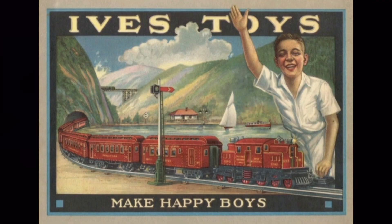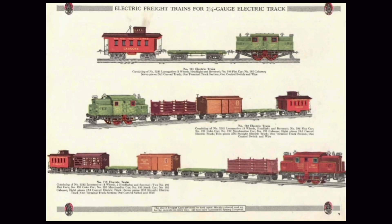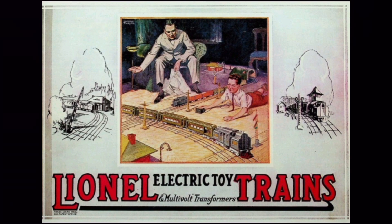Despite Ives' superior product line, they could not hold against the onslaught of Lionel advertisement. Lionel's move introducing their Standard Gauge line and adopting the Standard of the World slogan paid off. By 1921, Ives adopted Standard Gauge for their own trains, but had to refer to it as Wide Gauge, as the Standard Gauge name was trademarked by Lionel Corporation. Lionel continued to gain prominence, and by 1924, Lionel overtook Ives to become the largest producer of toy trains in the United States.